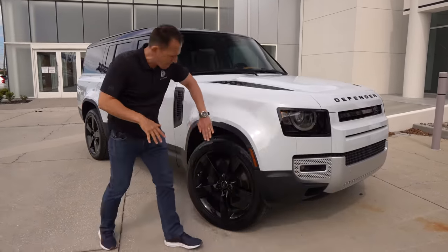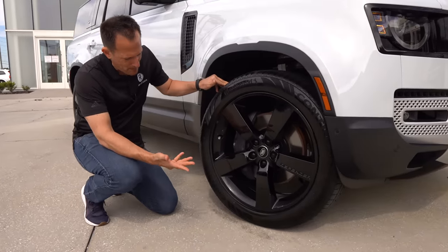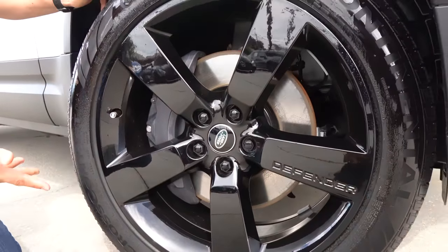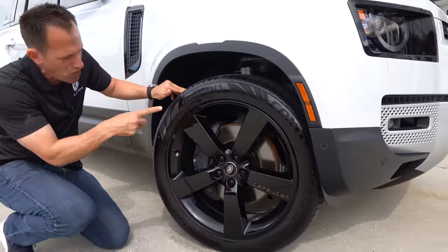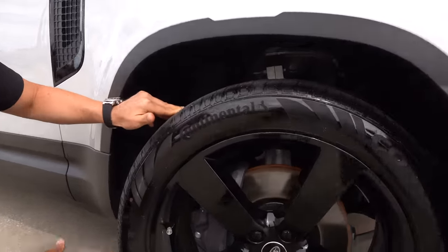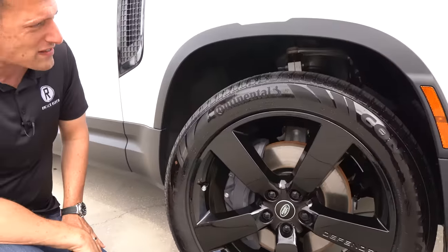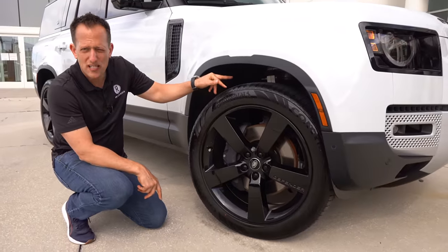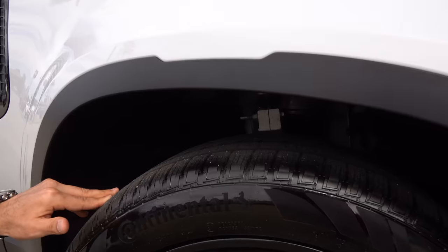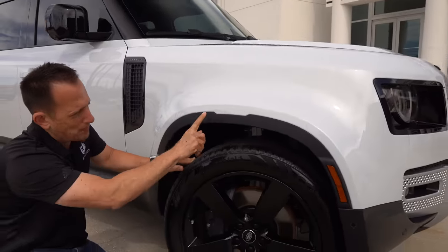Coming around that big flared fender, you've got a very simple but attractive five-spoke wheel design with the Defender name stamped in the side. These are 22-inch wheels with massive six-piston calipers, and the tires are 275 on the width with a 45 series sidewall. You can see the upper control arm and the air ride suspension components, which give tons of ground clearance. The flared fender in flat black actually looks great — it gives it a nice off-road look.